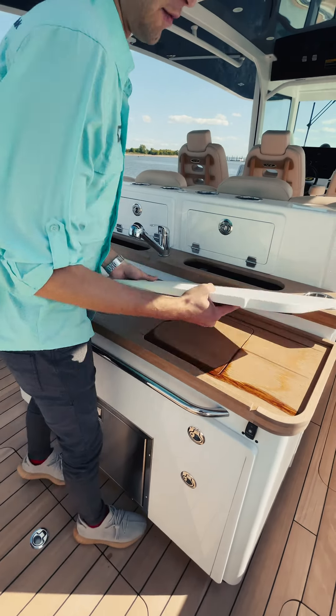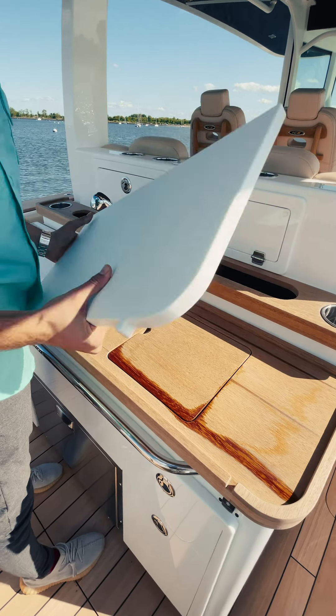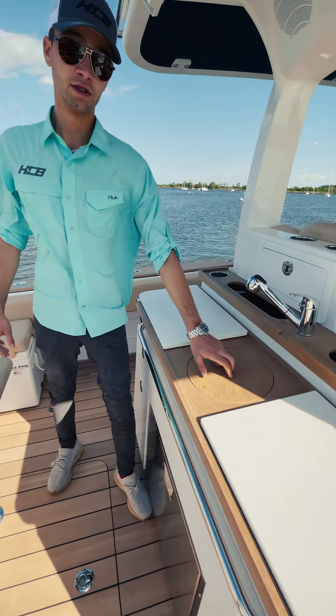This particular client went with a custom drop-in espresso machine for espresso martinis. You could also do a grill there if you wanted to. And there's a sink here as well.